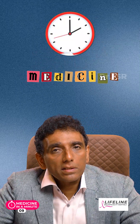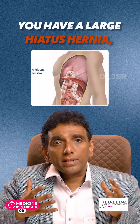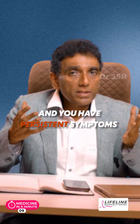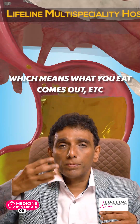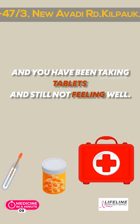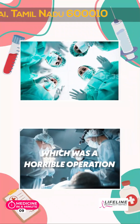Hello and welcome to Medicine in a Minute. Assuming you have a large hiatus hernia, which means your stomach has gone up into the chest, and you have persistent symptoms of heartburn or regurgitation — which means what you eat comes back up — and you have been taking tablets but still not feeling well.